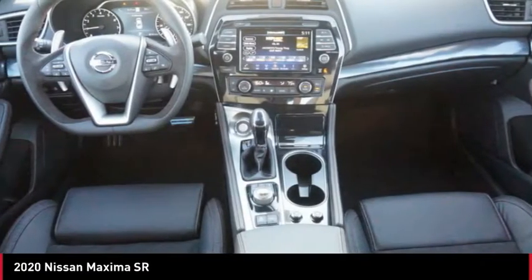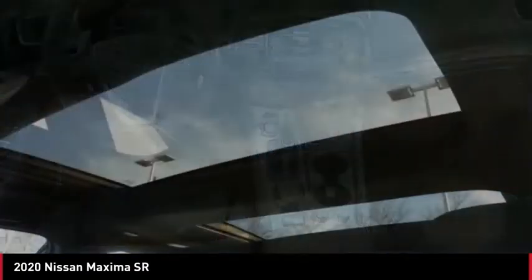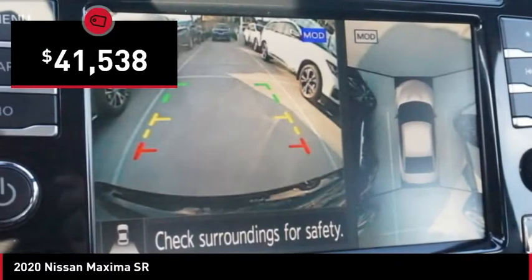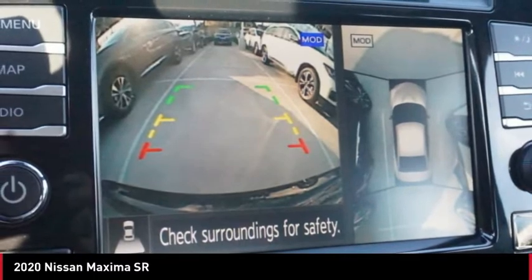Advanced technologies such as Nissan Intelligent Key and Push Button Ignition offer convenience and control, and is priced below $45,000. Here are some of this vehicle's great options.